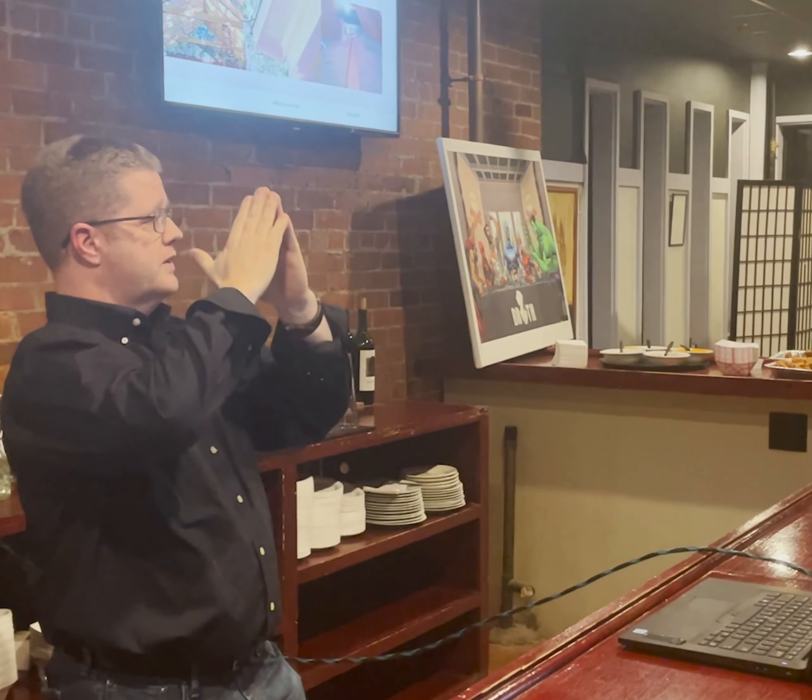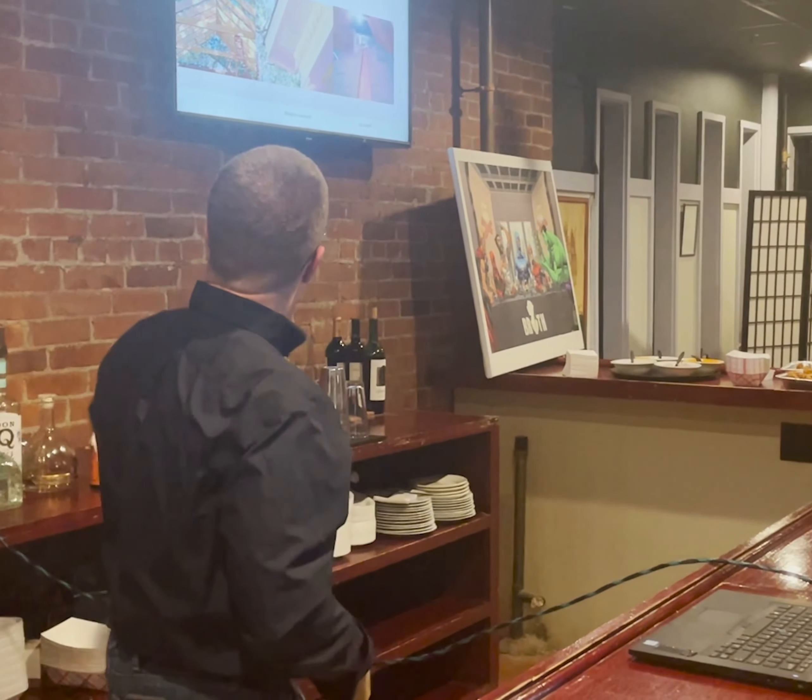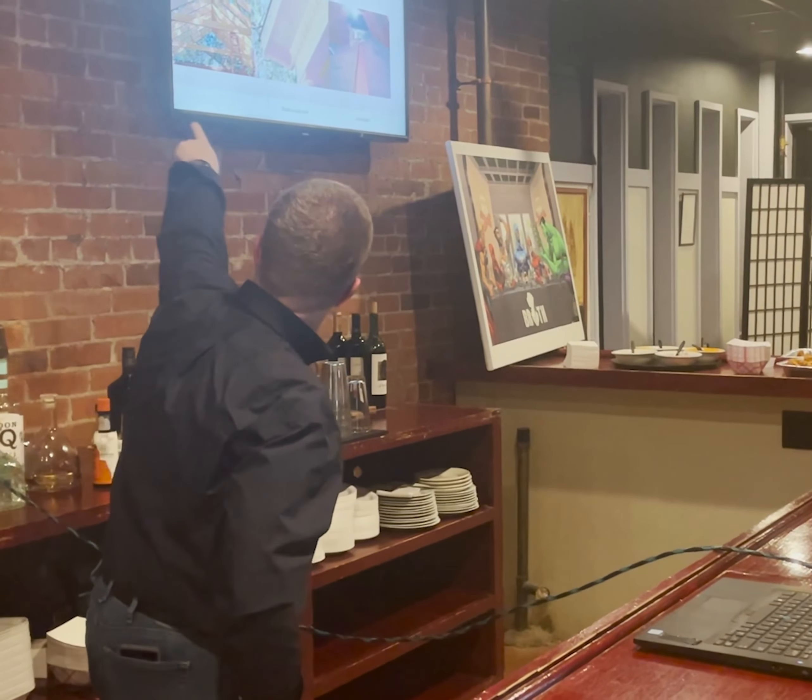We want to make sure there are no cracked rafters and no sagging in the roof. One of the things we don't want to see is rafter spread, so we're looking for collar ties — those cross members you can see. We also want to see that they're not rusted at the bottom.